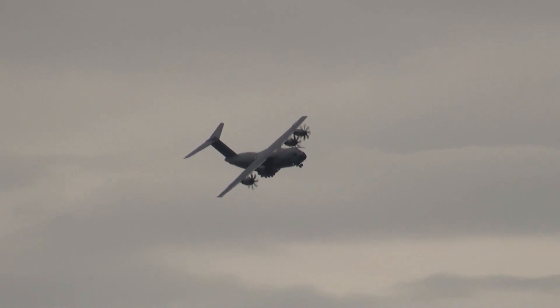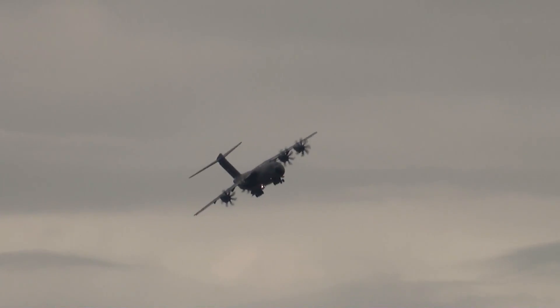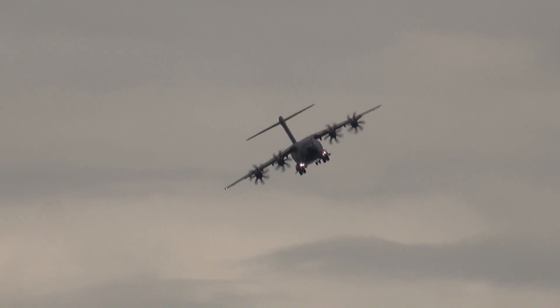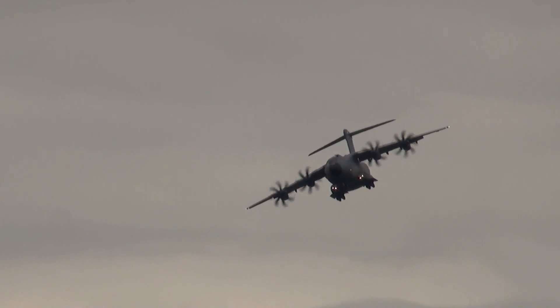They've been taking on production aircraft. The first delivery to the French Air Force was last year. So far the French have got a couple of these aeroplanes, and the Turkish Air Force received their first example too.